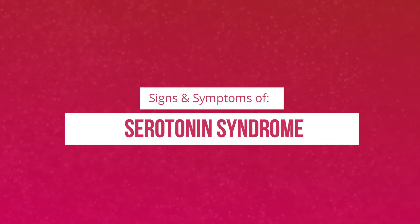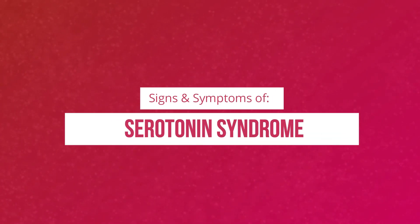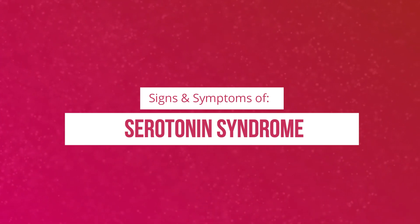Welcome back. Today we'll be talking about serotonin syndrome, and we'll go into details about the causes, the signs and symptoms, and treatment.